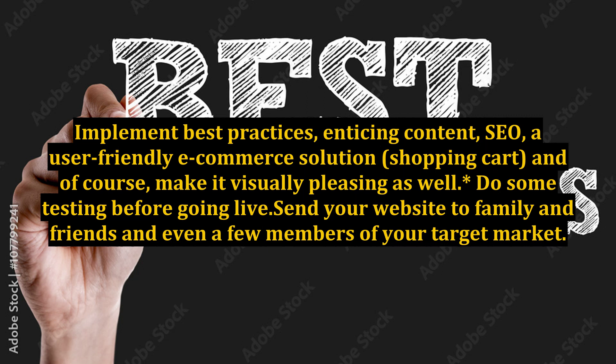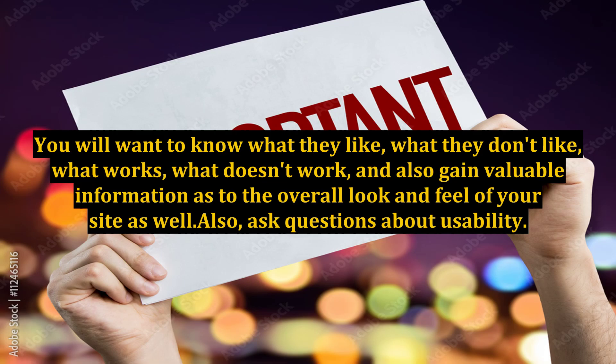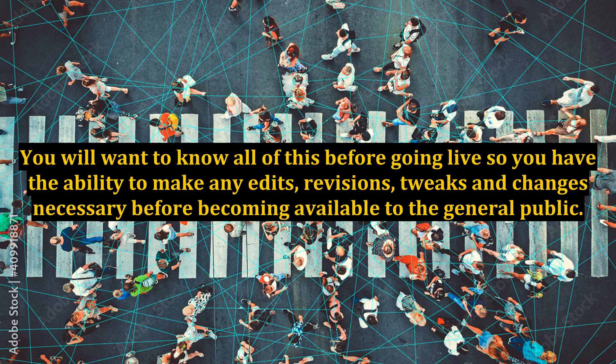Do some testing before going live. Send your website to family and friends, and even a few members of your target market. Be sure to ask for feedback. You will want to know what they like, what they don't like, what works, what doesn't work, and also gain valuable information as to the overall look and feel of your site. Ask questions about usability — did they find your site easy to follow and easy to use? You will want to know all of this before going live so you have the ability to make any edits, revisions, tweaks, and changes necessary before becoming available to the general public.